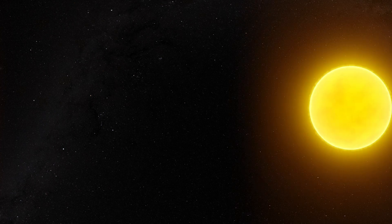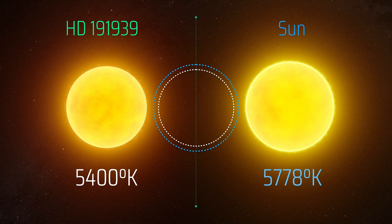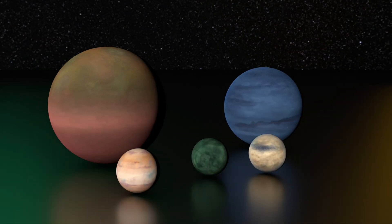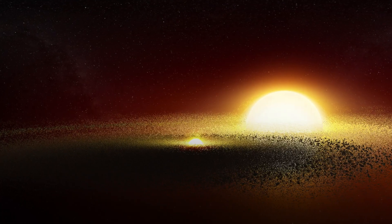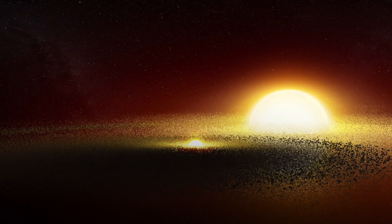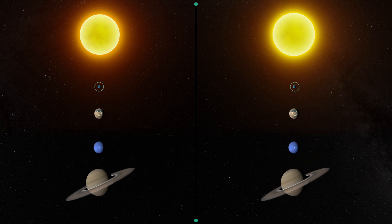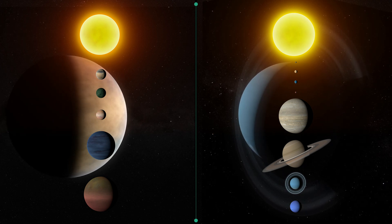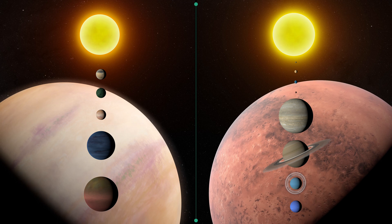For instance, our Sun and HD191939 are stars of similar sizes, interior compositions, and temperatures. And yet, their family of planets is very different. One may think that the process of planet formation, from the dust, gas, and matter associated to the genesis of the stars, would yield similar planets around similar stars. However, this is not the case here. What are the physical mechanisms that explain why these two solar systems host such different planets?